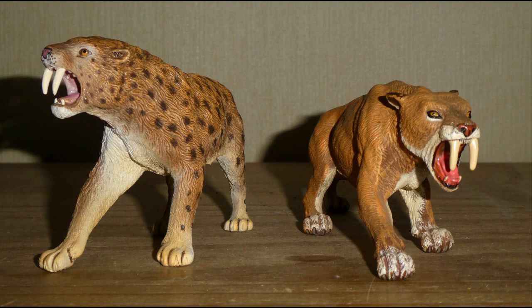Hello everybody, this is Dragonzilla 1991, and for today slash tonight, depending on what time it is when you are watching this video, I will be talking about the most iconic predator of the Ice Age, that being Smilodon, better known as the Sabre-Toothed Cat. And it's about time that we talked about the famous knife-tooth in the series.